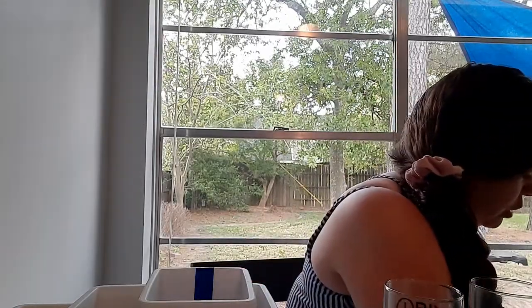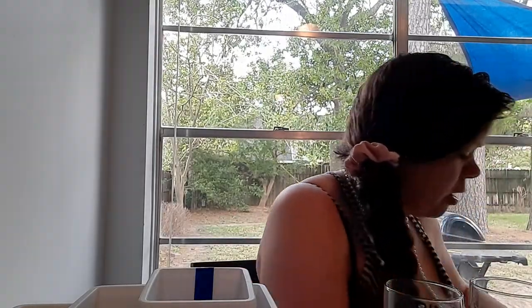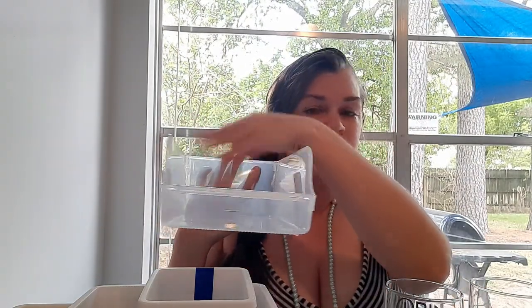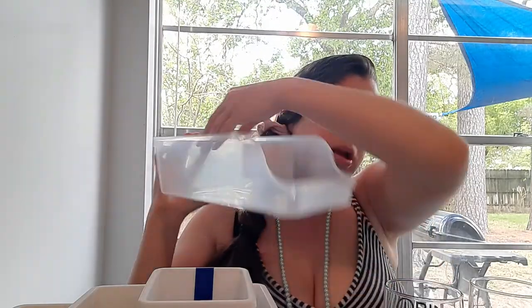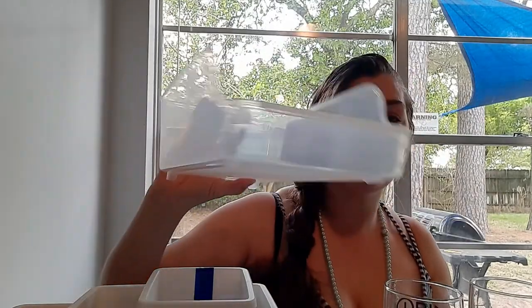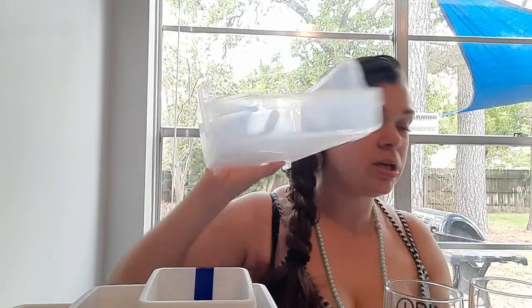Let me show you one more organization thing — I got two of these fridge soda can storage units. You can use them in your pantry for canned goods too — stack them up, pull one out and the next one rolls forward. It's a good hard plastic. I got two of these.